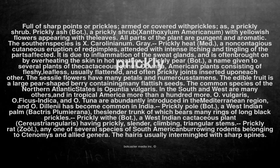Prickly. Full of sharp points, or prickles; armed or covered with prickles; as, a prickly shrub.